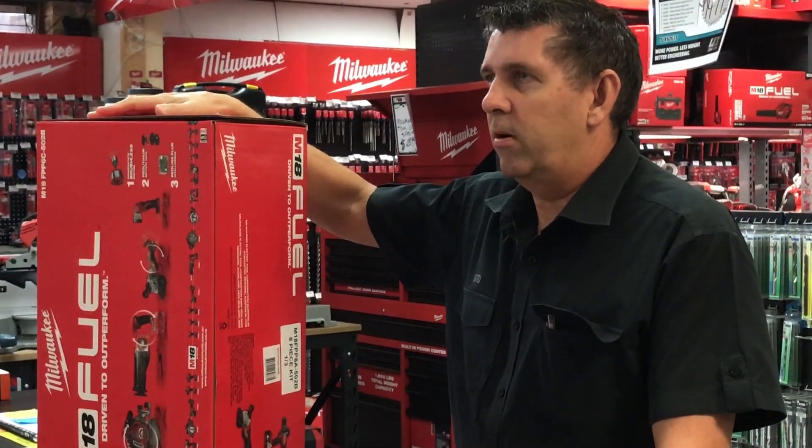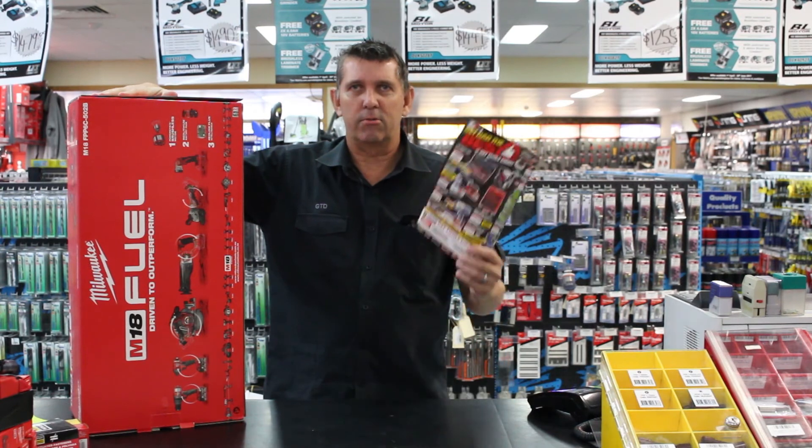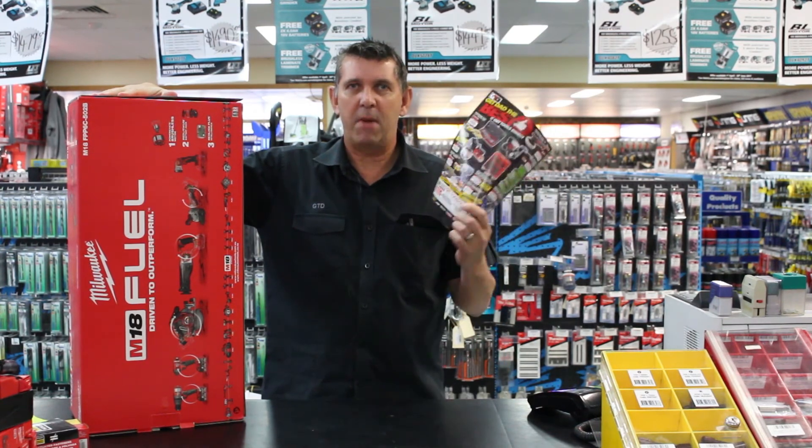Get the tools you want when you need them and never miss out on a red hot Get Tools Direct deal again, thanks to ZipPay. It's magic.